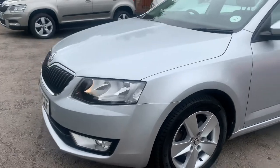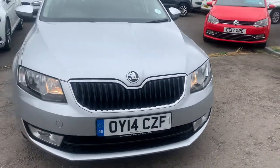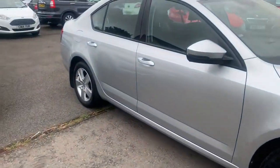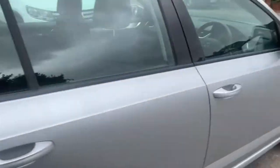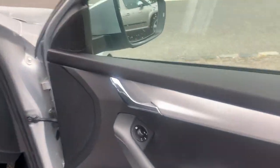Front fog lights. Lots of leg room in the rear, with three seat belts and ISOFIX child seating. Front and back electric windows, electric mirrors and they're heated.